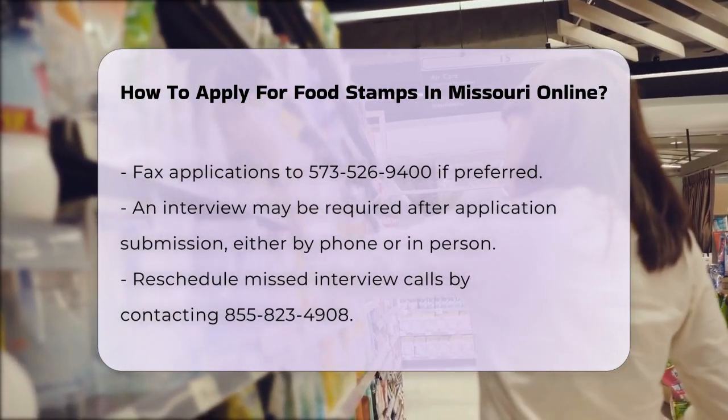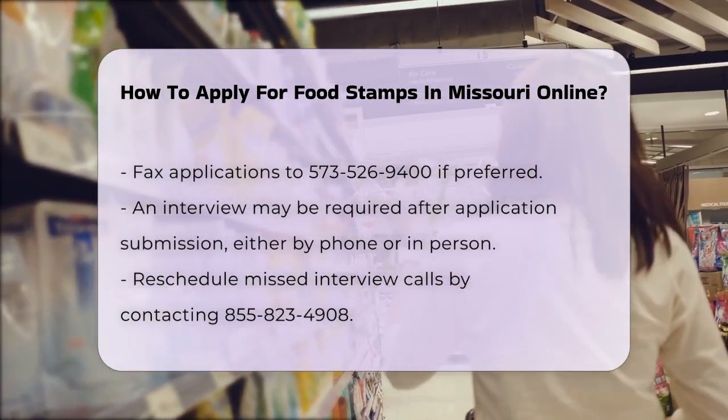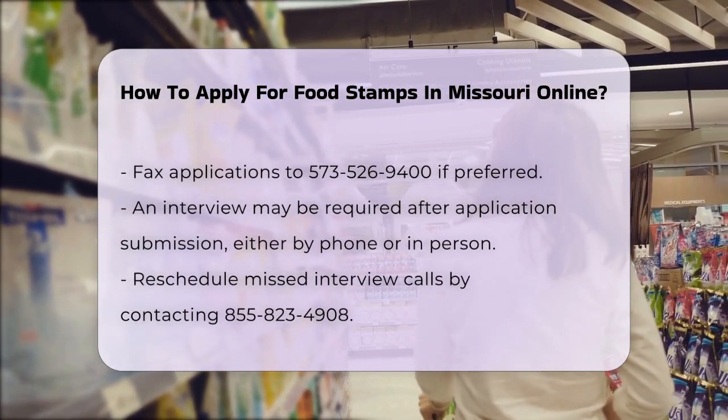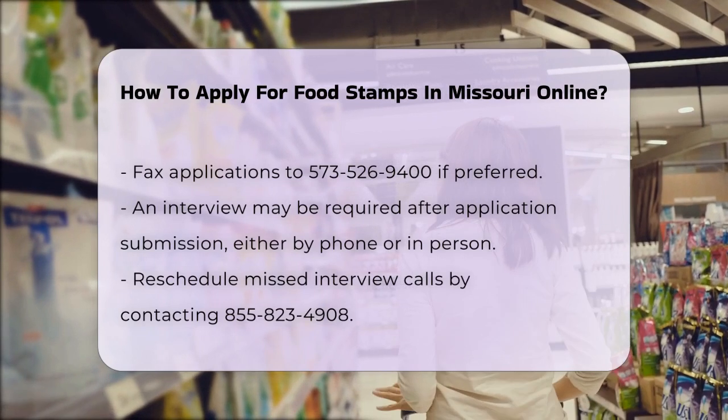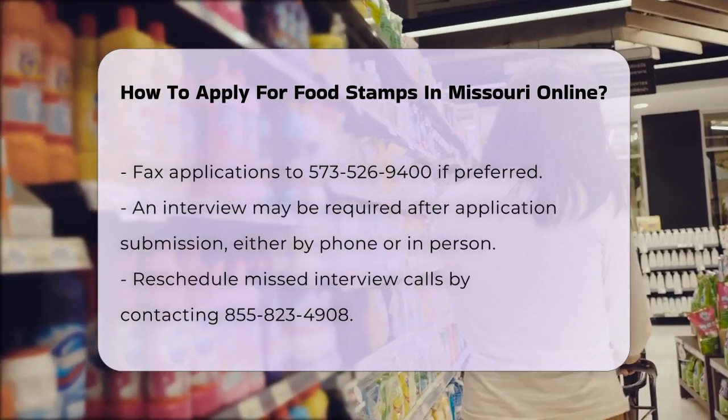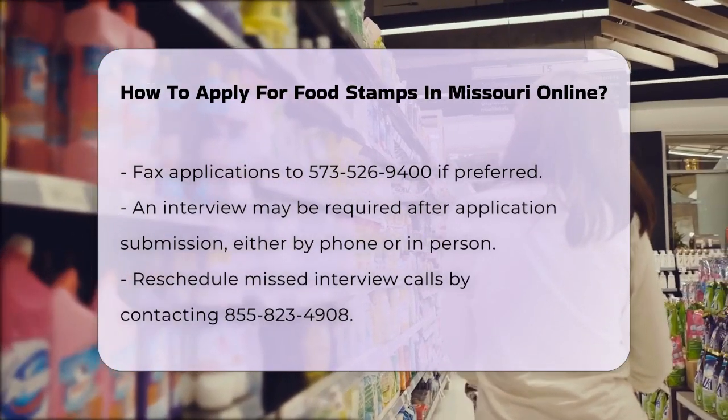Once your application is received, you might need to have an interview. This can be done over the phone or in person at your local Family Support Division office. If you missed the call for the interview, you can always call back at 855-823-4908 to reschedule.